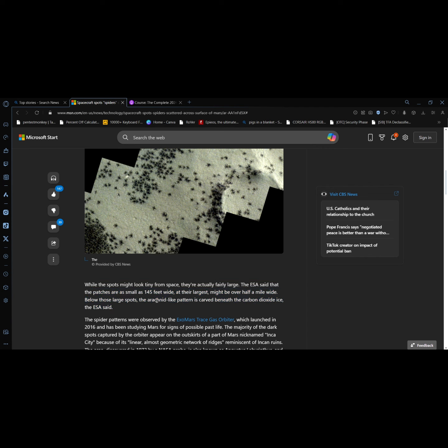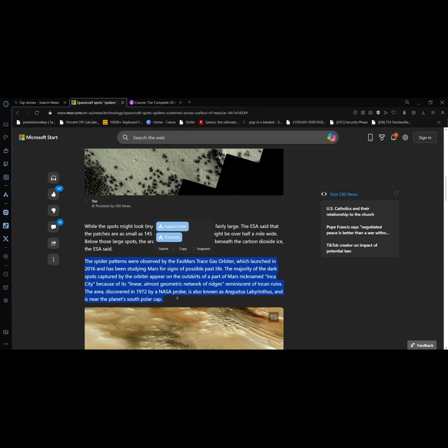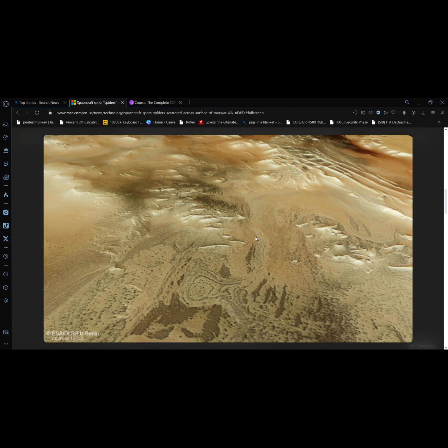Below those large spots, an arctonide light pattern is carved beneath the carbon dioxide ice, the ESA said. The spider patterns were observed by the ExoMars Trace Gas Orbiter, which launched in 2016 and has been studying Mars for signs of possible past life. The majority of the dark spots appear on the outskirts of a part of Mars nicknamed Inca City, because of its linear geometric network of ridges reminiscent of Incan ruins. The area was discovered in 1972 by a NASA probe and is near the planet's south polar cap.